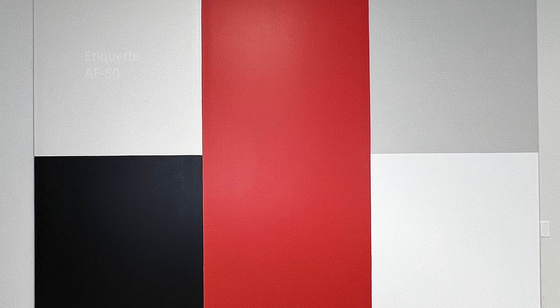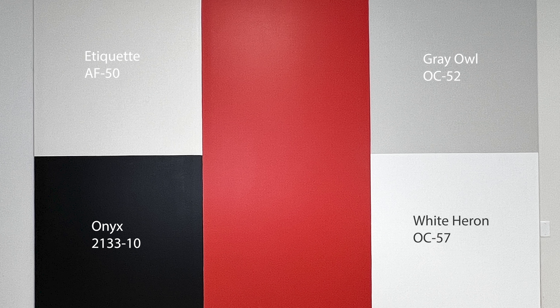On this side, we have Etiquette on top with Onyx below. And then over here, we have Gray Owl with White Herring on the bottom. And of course, we have the Raspberry Blush in the center as the star of it all.